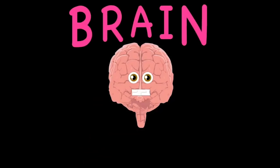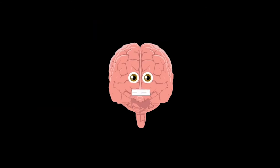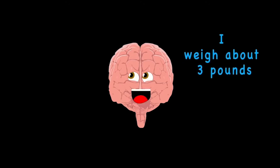I'm your brain — part of the central nervous system. Your cranium's my home, and if you want to learn, then listen. I'm the boss of all the functions in your body. I weigh about three pounds, but I'm the leader of the party.